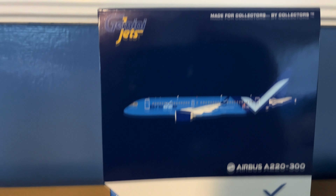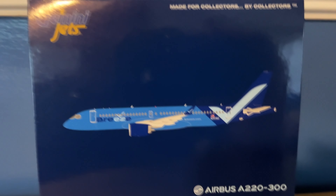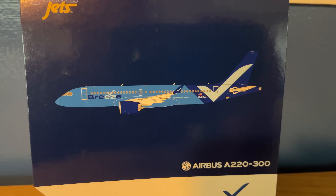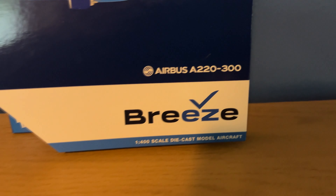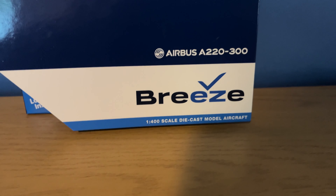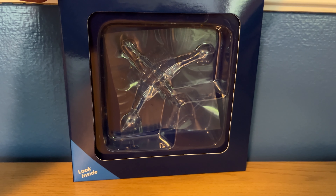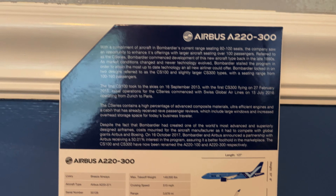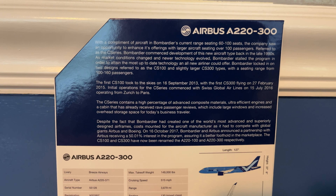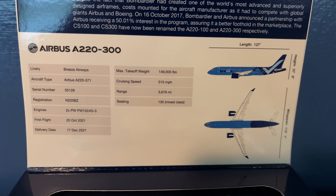We'll start off the review with the box as always. You've got the Gemini Jets logo in the top left — 'made for collectors by collectors.' There's the computer-generated image of this aircraft: Airbus A220-300, Breeze, 1-400 scale diecast model aircraft. There's where the model would be inside. You can pause and read the information about the Airbus A220-300 and also the specifications about this aircraft.